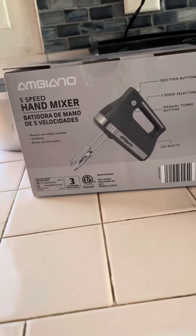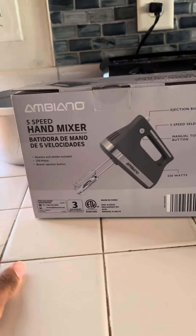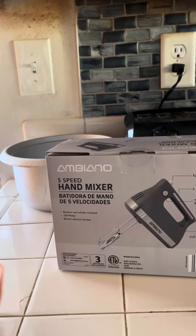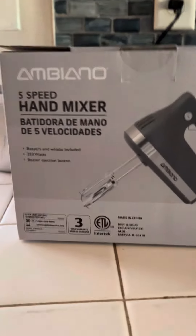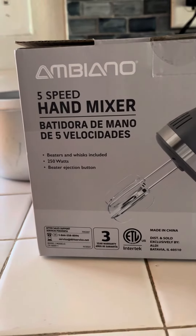Hey guys, what is up? It's a boy Emilio here. My tester finally dropped it off at like 9:40 or 9:39 a.m. And it's from Artmont.